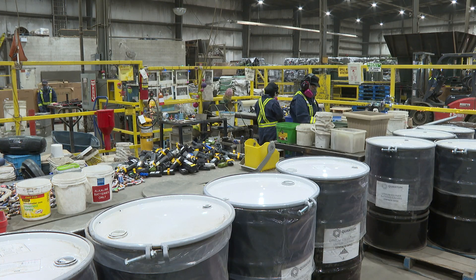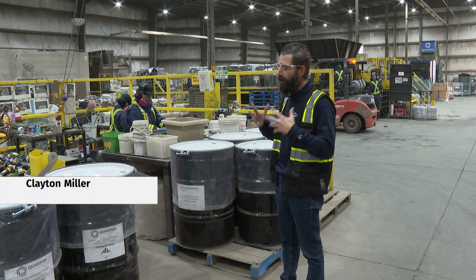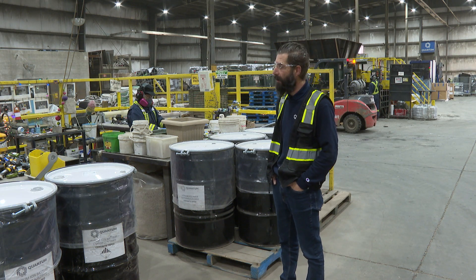All those different batteries end up here. They're sorted by chemistry type and packaged in a way that's safe so there isn't a reaction, so that we can recover the lithium and the various other precious metals and rare earth metals that are within these things.